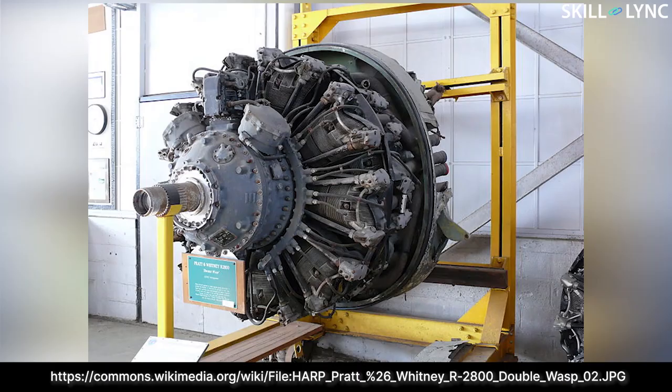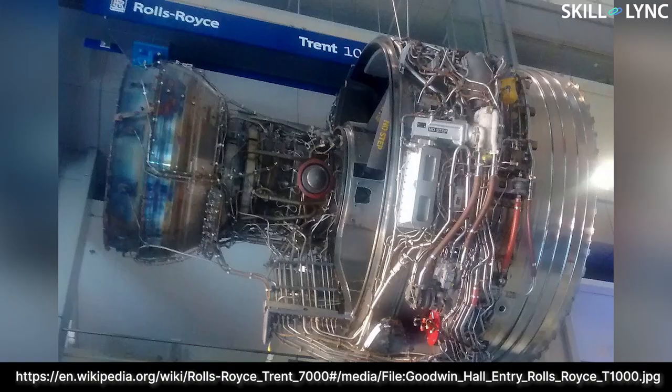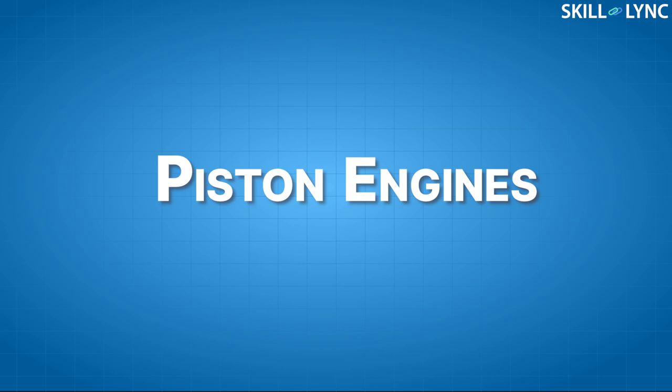Hey guys, welcome to our video. Aircraft engines have come a long way from the first time they were used by the Wright brothers. There are two different categories of engines which are widely used in modern times: piston engines and jet engines. In this video, we will exclusively be talking about piston engines.